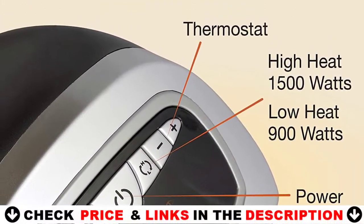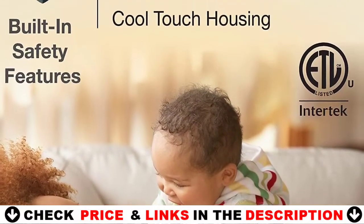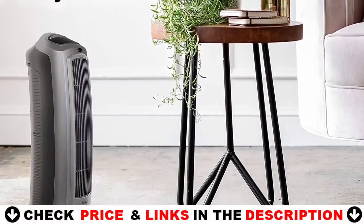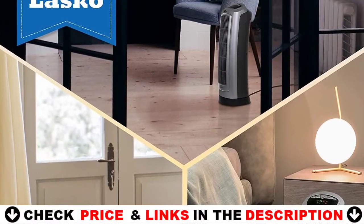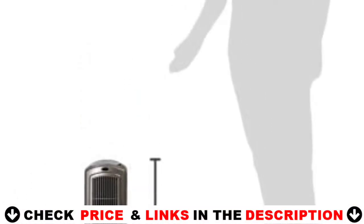Features include an 8-hour timer, adjustable thermostat, and widespread oscillation, plus a multi-function remote control for convenience. This tower heater features a convenient carry handle on the back so you can easily move it from room to room where you need extra warmth the most. It features a 6-foot power cord and a slim design, meaning it can warm your entire room without taking up a lot of space. The heater is lightweight, making it very portable. Comes fully assembled and ready to use.